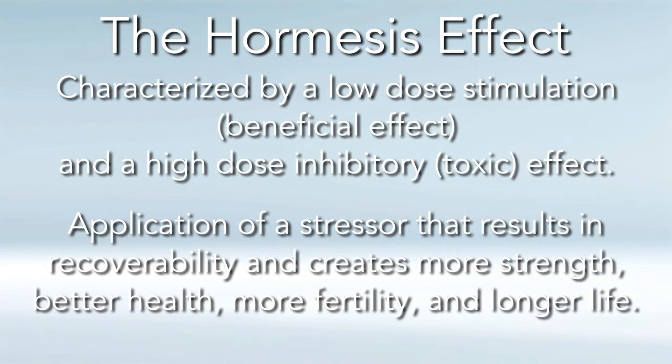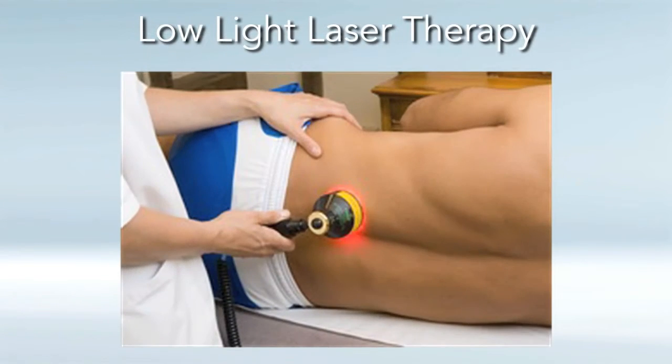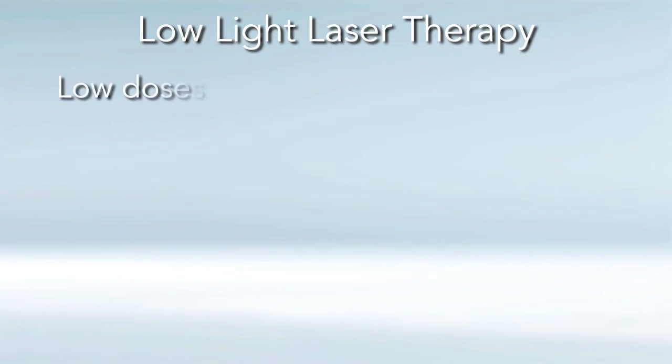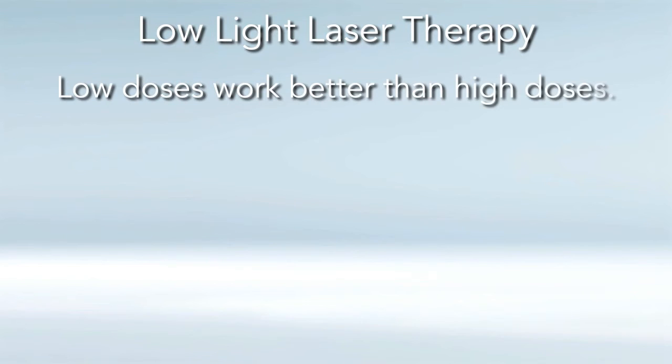Let's get into the hormesis effect in low-light laser therapy and then we'll see the correlations it has in PEMF therapy. Low-light laser therapy works by hormesis by invoking your body's stress response, specifically nitric oxide in the free radical pathways. Therefore, like any natural or hormetic tool, it is wise to use laser therapy prudently. Michael Hamblin at the Harvard Medical School is considered one of the world's experts in low-light laser therapy. It's very well known that low doses work better than high doses.